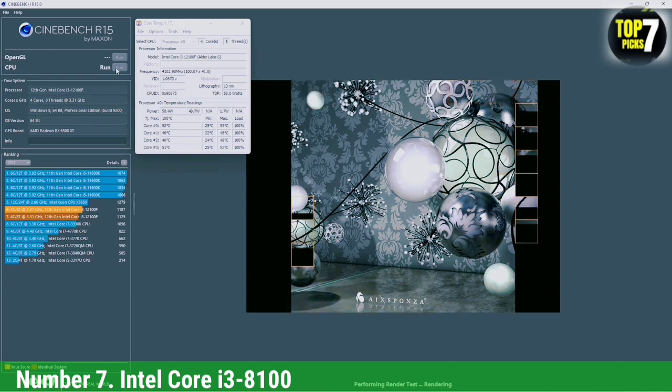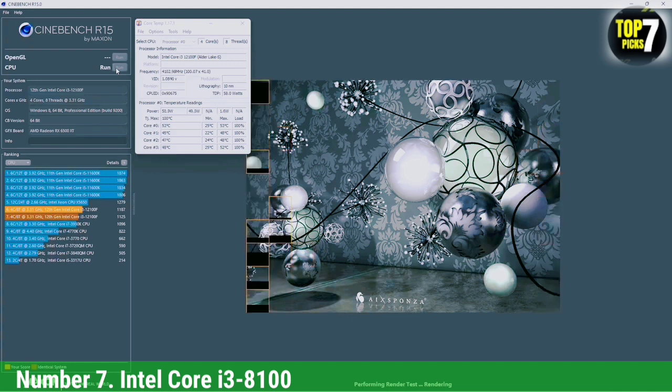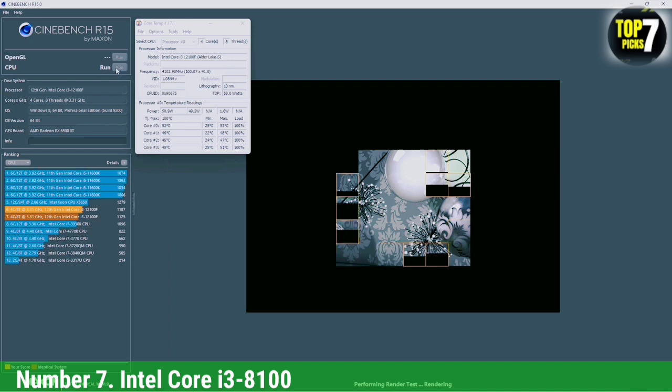This CPU will couple well with the GTX 1050 Ti, and it could even be paired with the top-tier GTX 1060 without any issues. It's great for gaming in addition to some other workstation tasks, such as video editing and multitasking. For the price, it's a wonderful all-around processor.